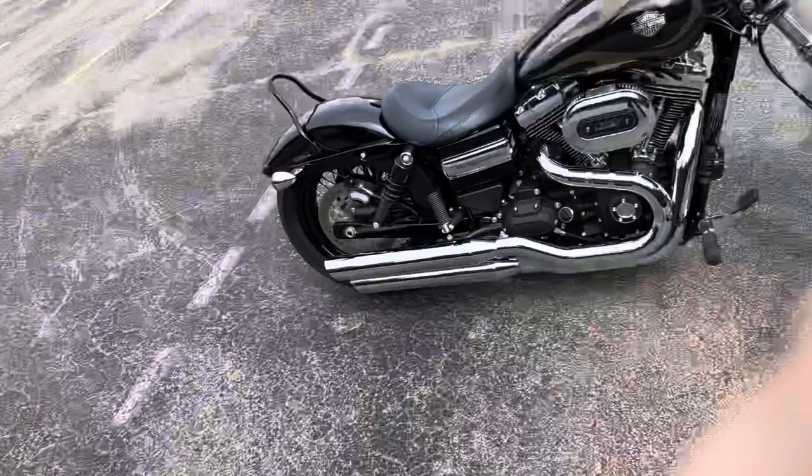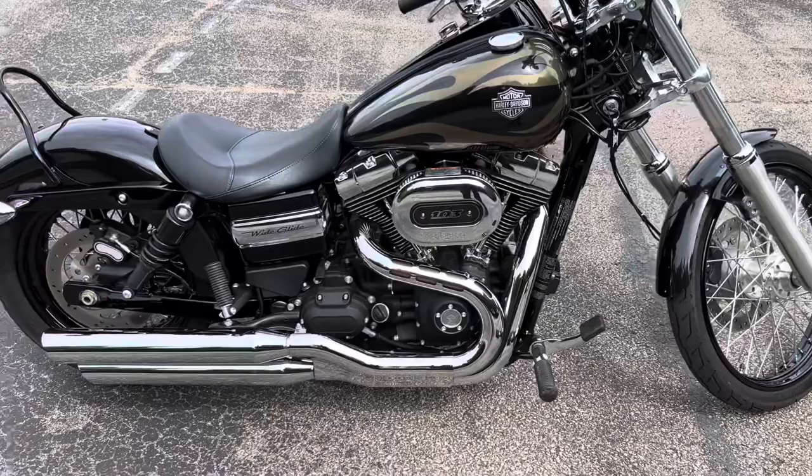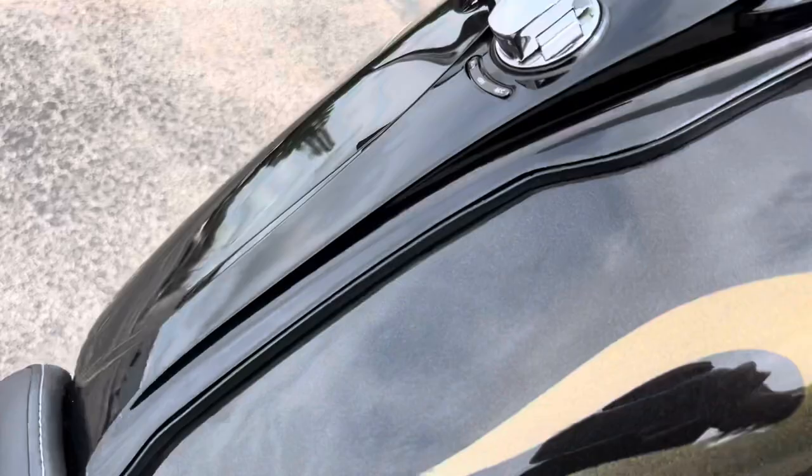Hey, what's up y'all, it's Chris Jackson, your internet motorcycle sales guy here at Bumpus Harley-Davidson of Jackson, Tennessee. Today I have this 2016 Dyna Wide Glide. We don't get Wide Glides in stock very often — this one is absolutely gorgeous.